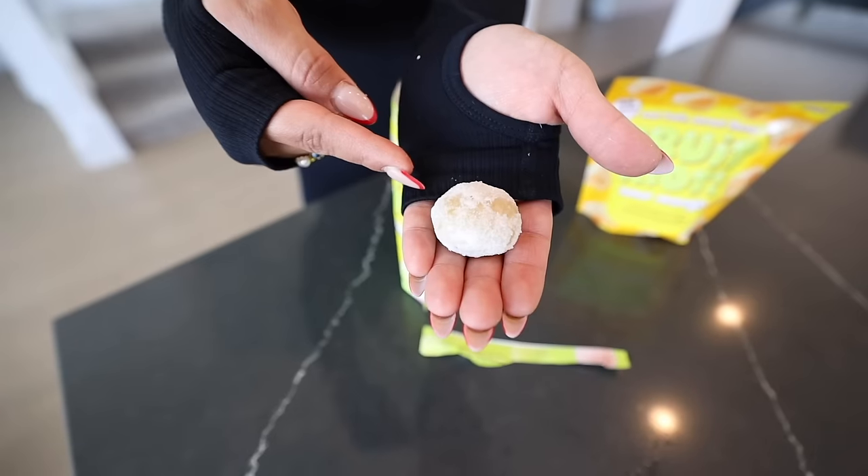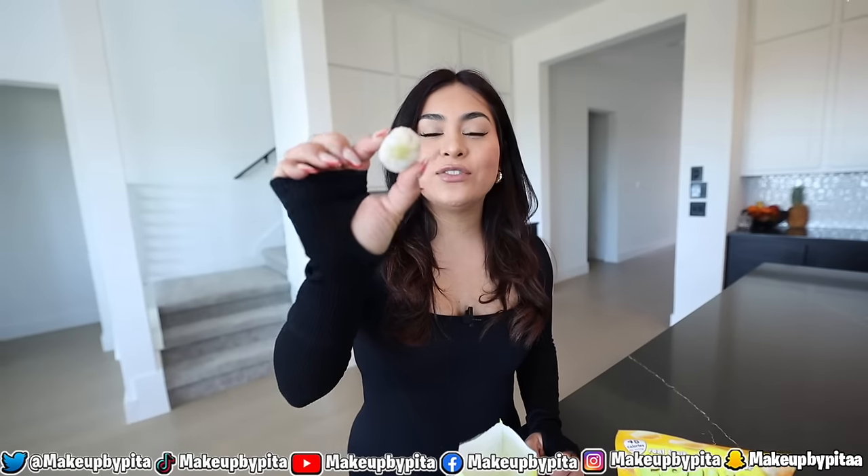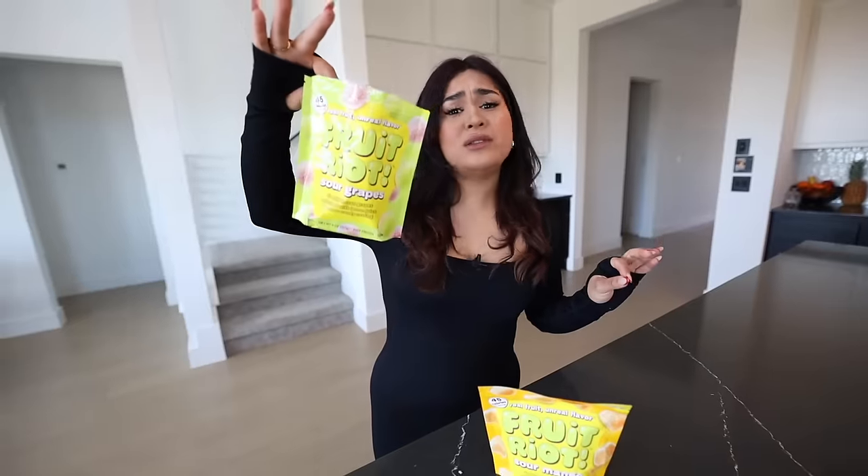Do you guys see how huge the grape is? It's basically a frozen grape covered in sour powder. So let's try it. Your taste buds go through so many stages — it's frozen, it's cold, the grape is sweet. I can see why they're sold out everywhere. I'm going to rate these 10 out of 10.